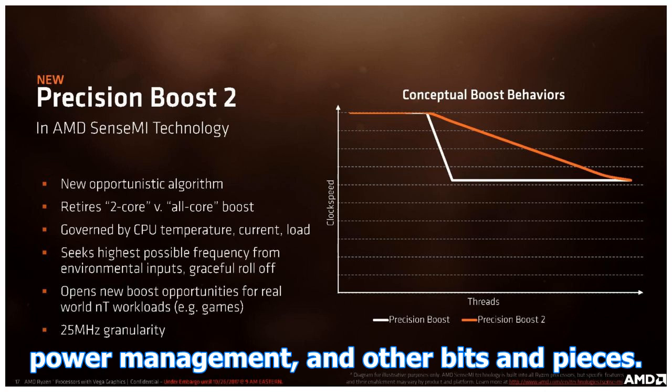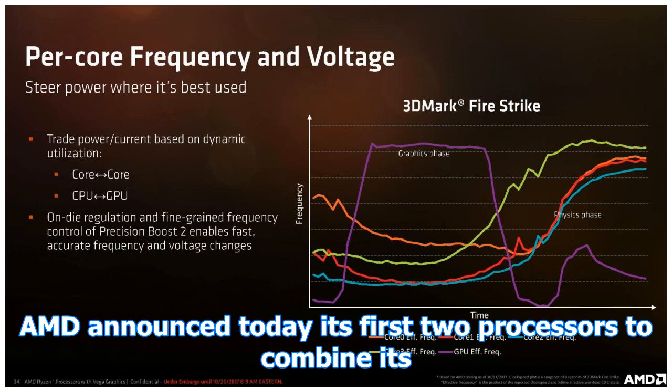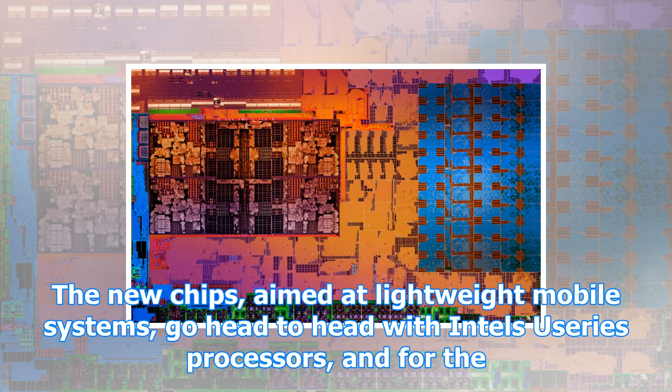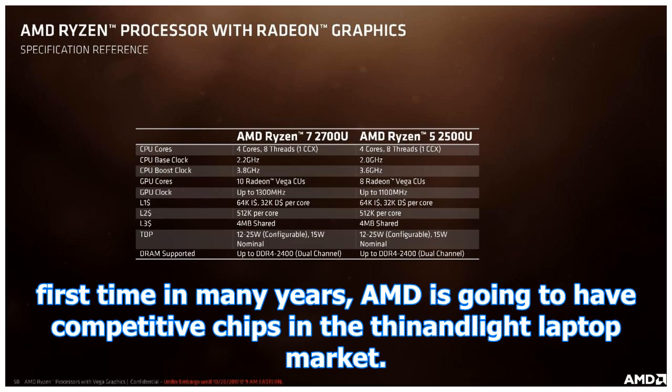AMD announced today its first two processors to combine its new Zen CPU architecture with its Vega graphics. The new chips, aimed at lightweight mobile systems, go head-to-head with Intel's U-series processors, and for the first time in many years, AMD is going to have competitive chips in the thin-and-light laptop market.